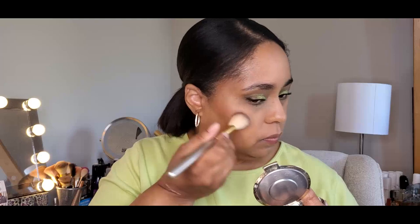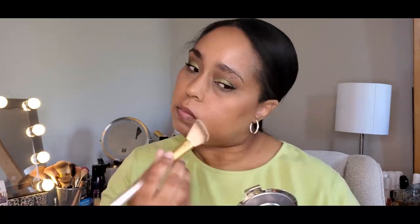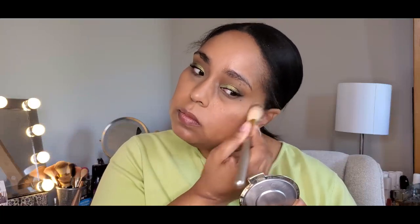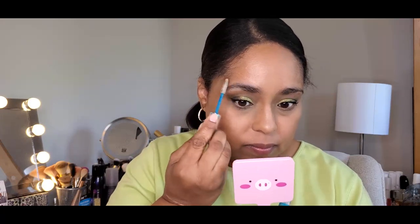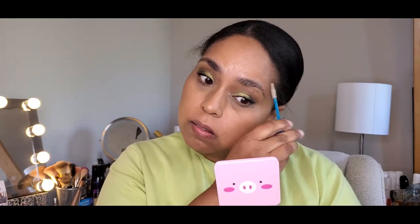I'm going to take this little highlight brush with the Prosecco Pop. The only thing left is to brush these eyebrows, put on some lip gloss, and call it a day. This is just some Essence Clear Eyebrow Gel — works for me.